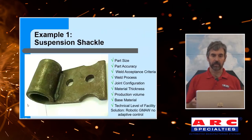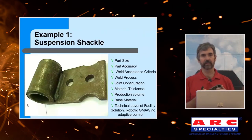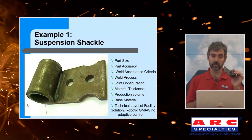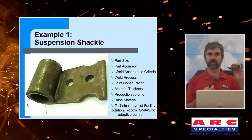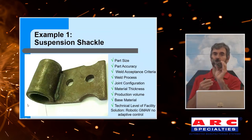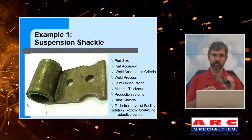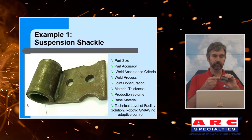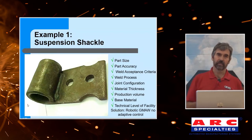So those are my nine points. In my career, this part right here — from the 80s, that's how long it's been — is the only one I've ever had that actually fit all my acceptance criteria. The part size is tolerable, the part accuracy is good, the weld acceptance criteria is not too hard to hit — it's just a shackle for a suspension pickup. The welding process was gas metal arc welding. The joint configuration is my favorite: a flare bevel. Material thickness is thick enough for no burn-through issues. Production volume was huge, so we justified automation. Base metal is mild steel — doesn't get any better. And this company was familiar with robots. We also didn't have to weld the ends — perfect joint. That's the only one I've had in 40 years.